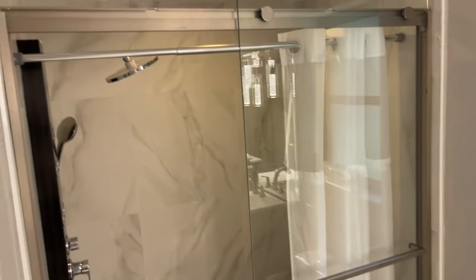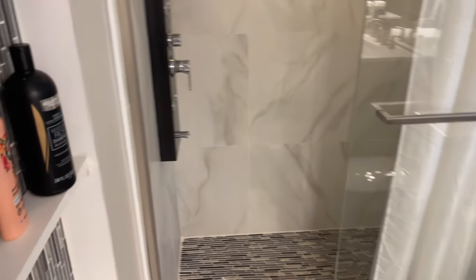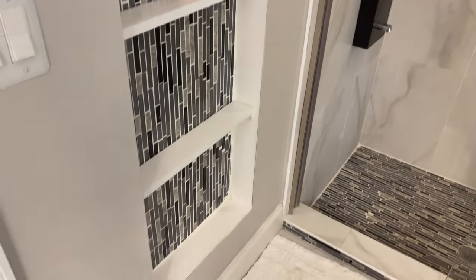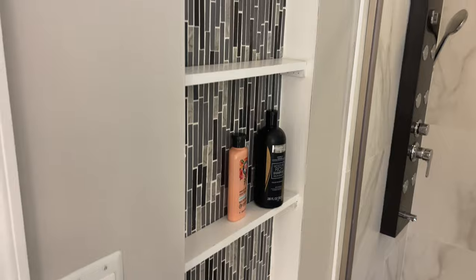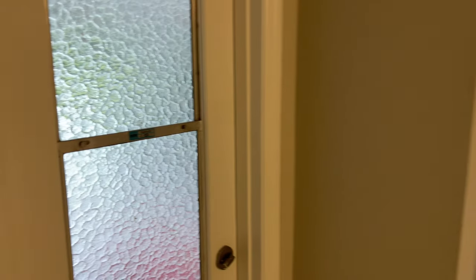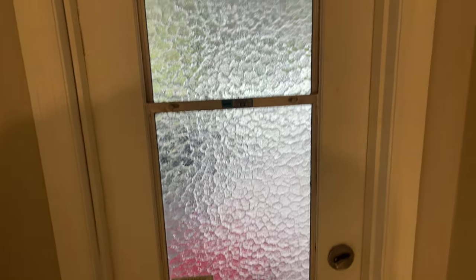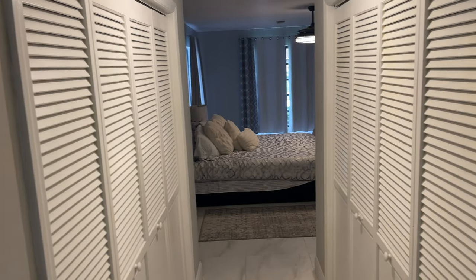Standing shower, beautifully done. You also have some built-ins here for products as well. You also have a door leading directly to the backyard, so you don't even need to leave your primary suite to get to the backyard. There's also some additional storage here for towels and washcloths. You have closet space on each side — his and hers.